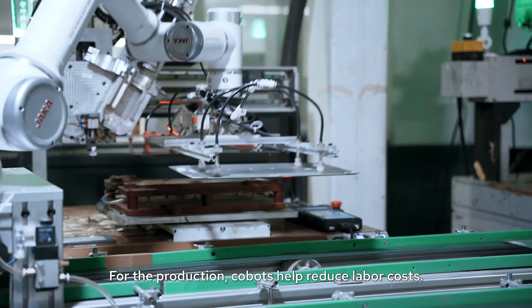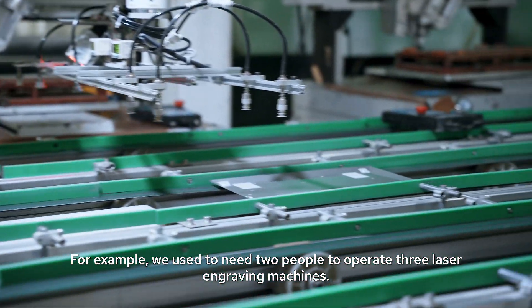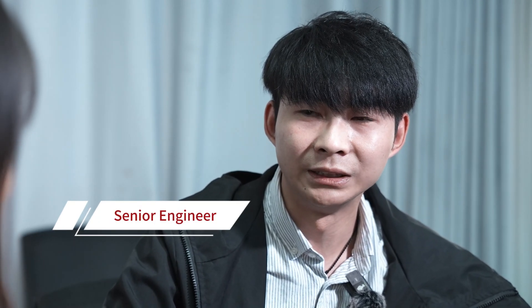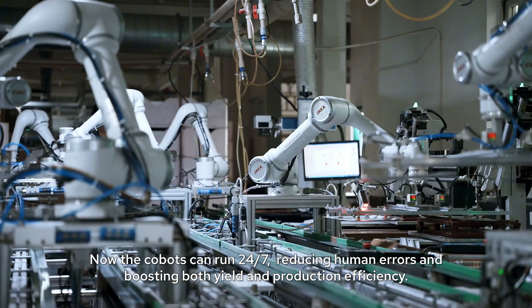For the production, cobots help reduce labor costs. For example, we used to need two people to operate three laser engraving machines. Now the cobots can run 24/7, reducing human errors and boosting both yield and production efficiency.